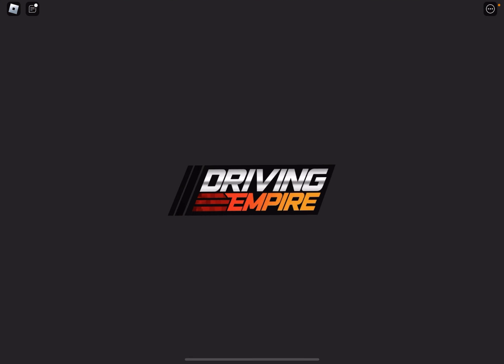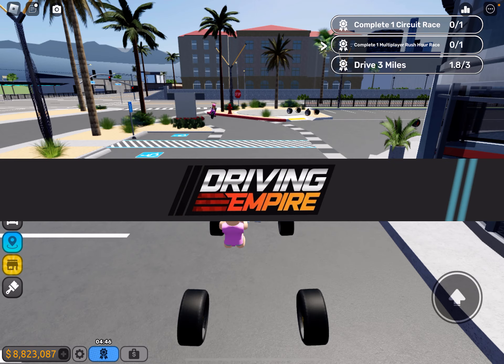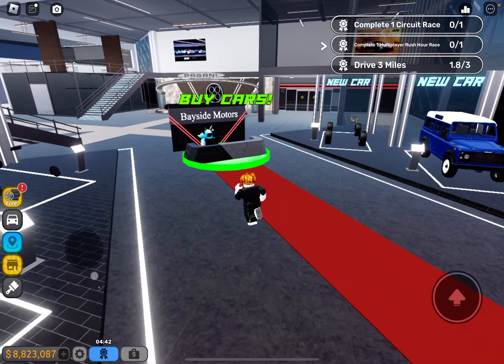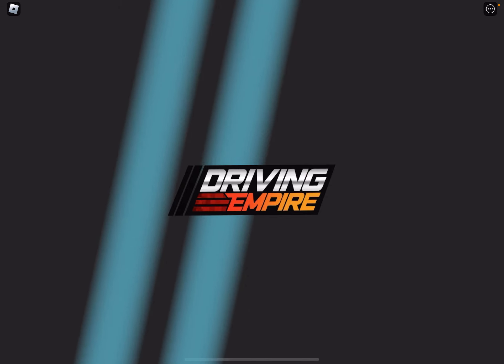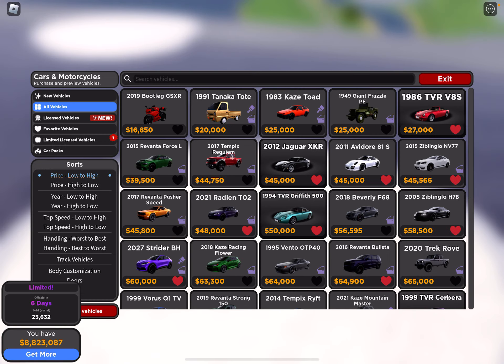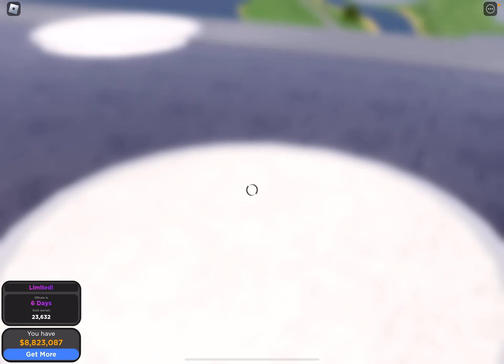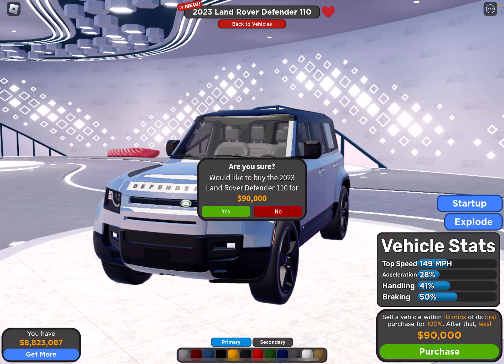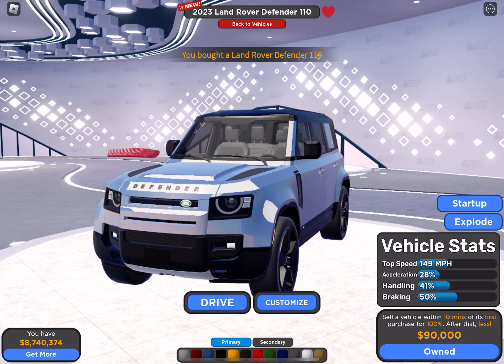Let's go back to the dealership and try out some more vehicles — some different ones. Right now I'm going to test out the different vehicles and see if they're worth it. Right over here we have the Defender — pretty interesting. Let's test this vehicle out.